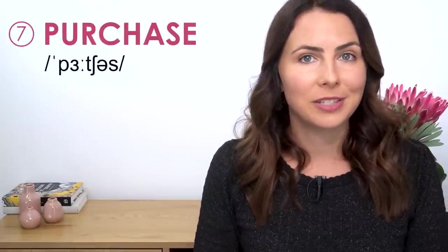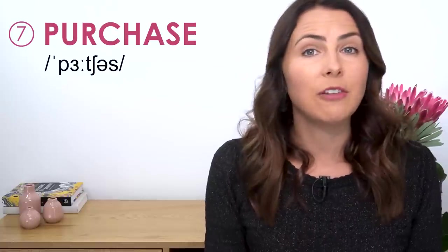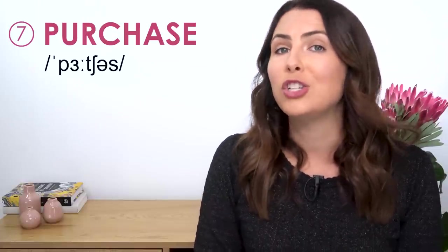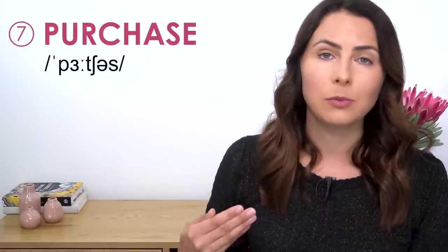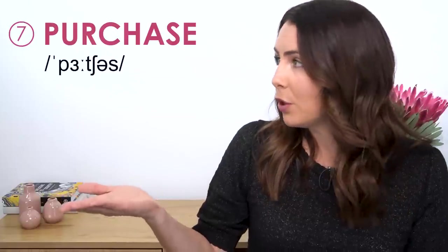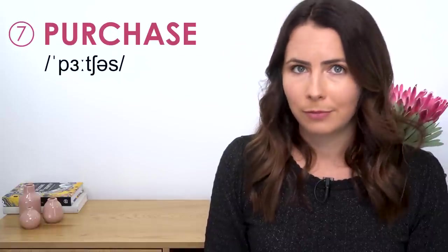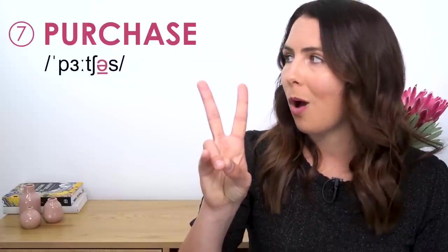Purchase. With this one, we really do need to focus on syllable stress. Many of my students put the stress on the second syllable, which is incorrect — it's not "purchase" with equal stress on both syllables. That's pronouncing both syllables with equal stress, and this rarely happens in English. We usually have one syllable that is stronger than another. The correct pronunciation is "purchase" — can you hear that weaker syllable in the second syllable? We use that schwa vowel sound. Purchase.